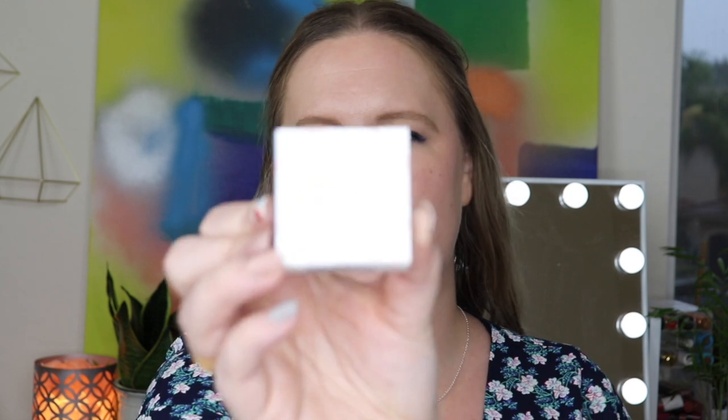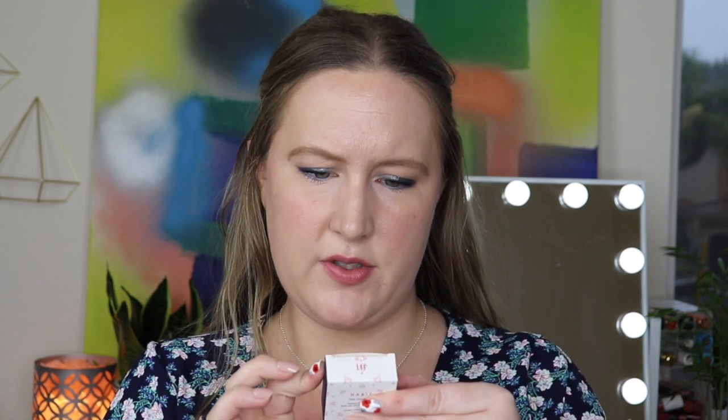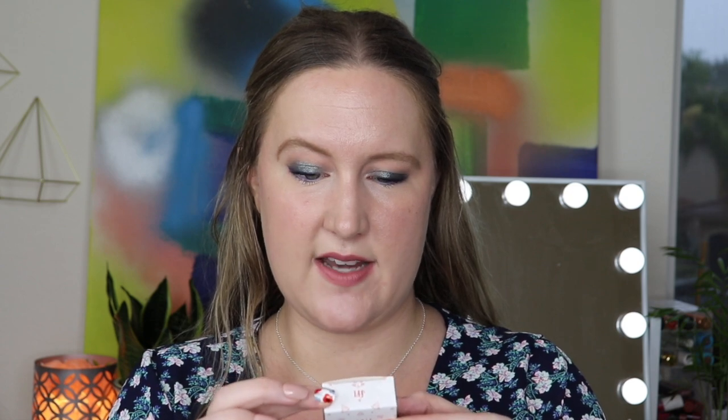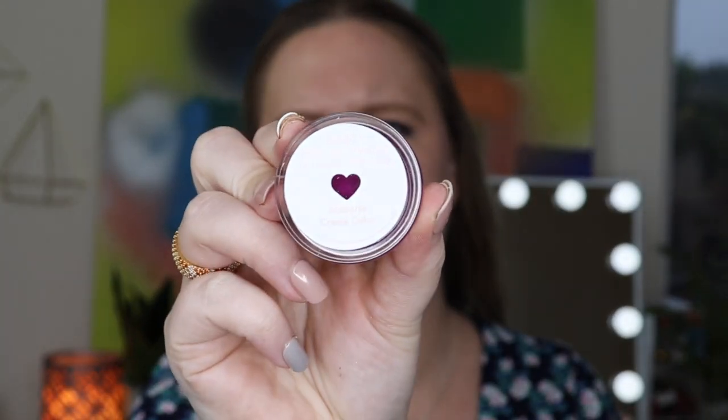Normally I do a try-on with my beauty boxes but we won't be doing that today. The first item is Habit's Ultimate Multi-Use Cream Color — I'm getting so many multi-use products. This is in the shade Candy Darling. It's a highly pigmented multi-use color that's super blendable, featuring moringa oil with antioxidant, moisturizing, and anti-aging properties, and omega-3 and 6 fatty acids, vitamins A, B, and C for lips, cheeks, and eyes.